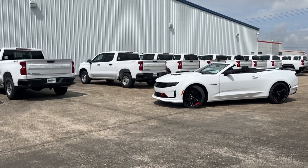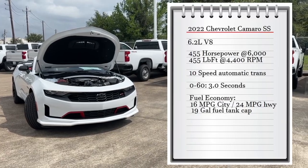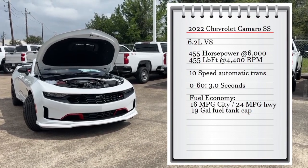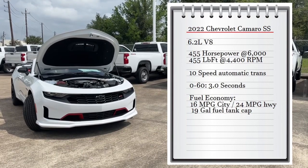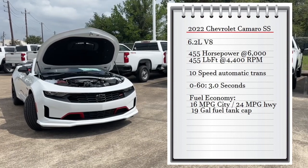My tester is the LT1 with a starting sticker price of $37,795. The engine is a 6.2-liter V8 making 455 horsepower at 6,000 RPMs and 455 pound-feet of torque at 4,400 RPMs, connected to a 10-speed automatic transmission sending power to the rear wheels. It can go 0 to 60 in 3.0 seconds, with fuel economy of 16 MPG city and 24 MPG highway, with a 19-gallon fuel tank.